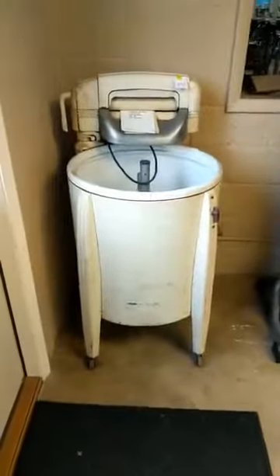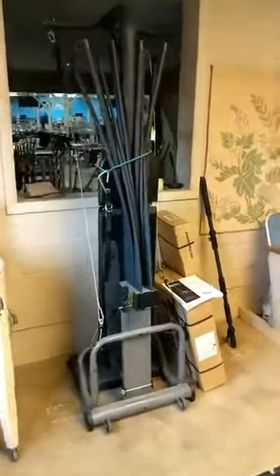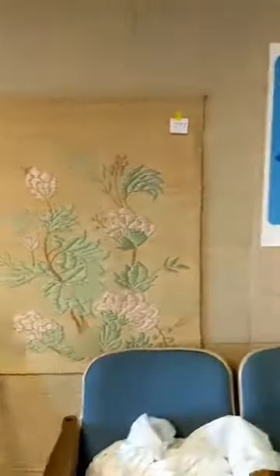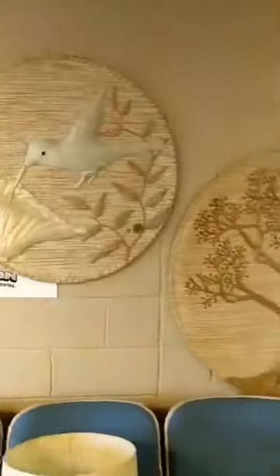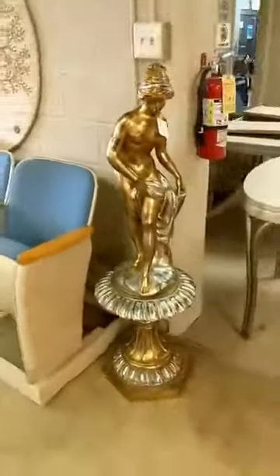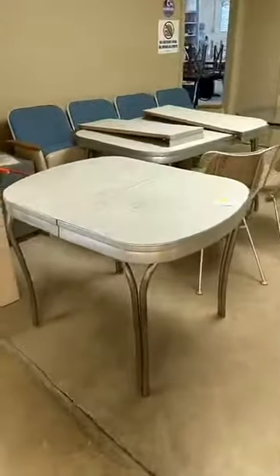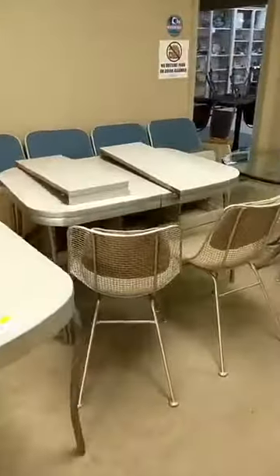And then we have a ringer washer, a bow flex, some wall tapestries, a nice statue here, some more retro style tables, and a patio table.